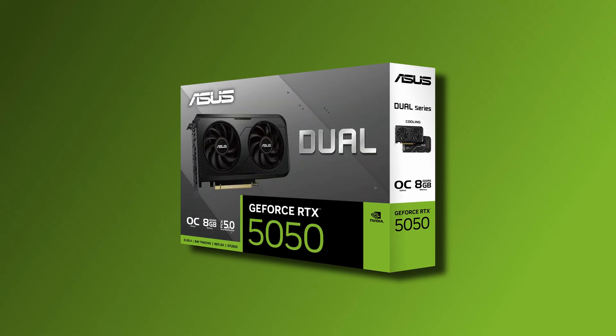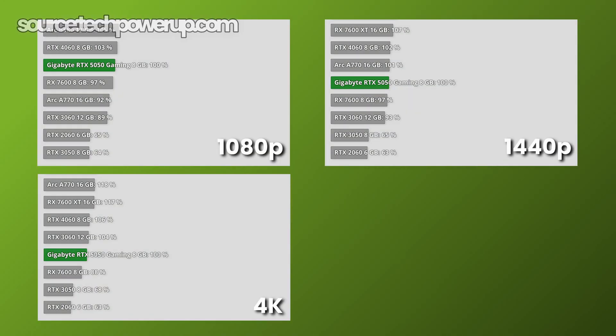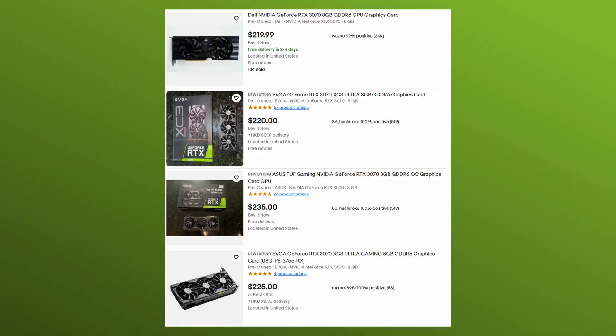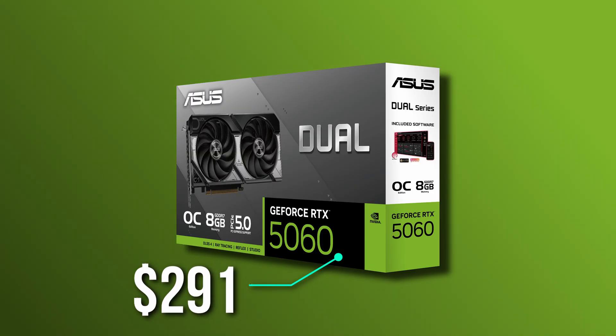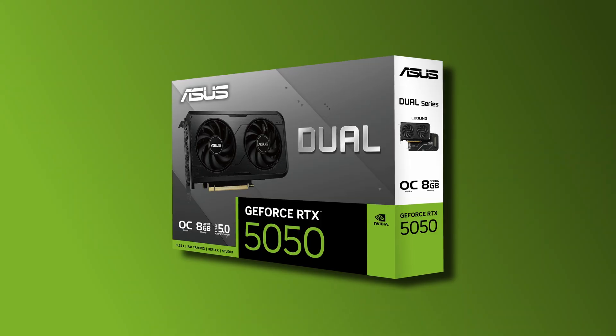Last but not least, the RTX 5050. I don't think I need to explain much on this card — it's 2–6% behind the 4060 and it's selling for $249. You can easily get a secondhand RTX 3070 on eBay and get a performance increase of 34–52%. Or you can simply spend $50 more for the 5060. I just don't understand the point of selling this card at all. So that's pretty much all the new GPUs you should avoid buying.